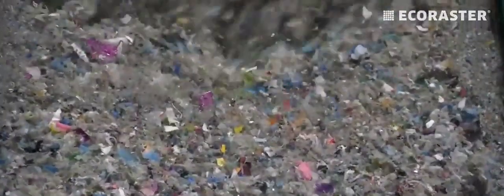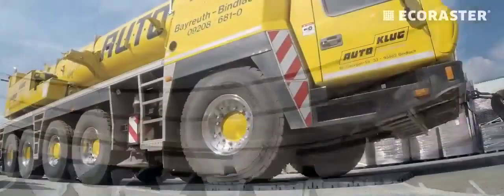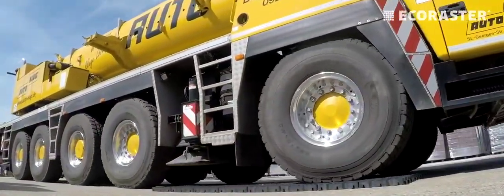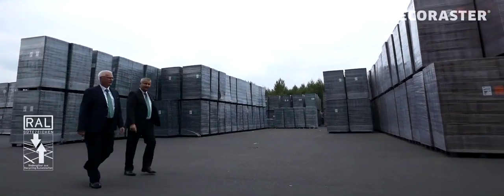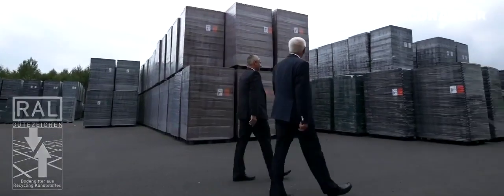The consistently high quality and purity of our materials also contribute substantially to the extraordinary durability of our paving grid. You can rely on the quality of our RAL certified brand to ensure your project is a success.